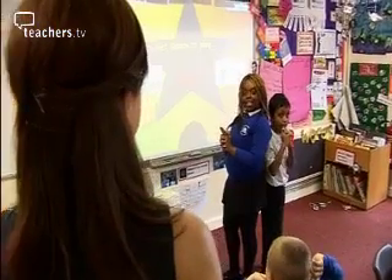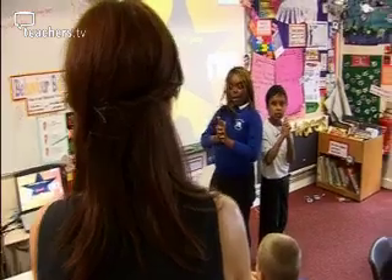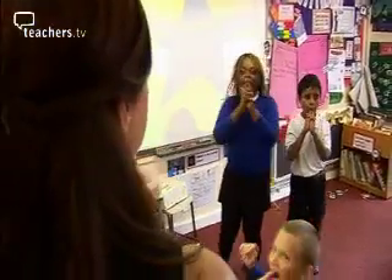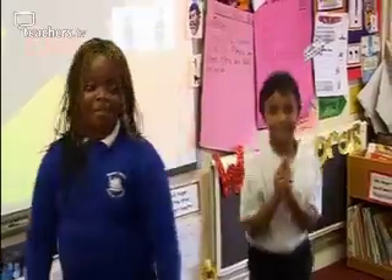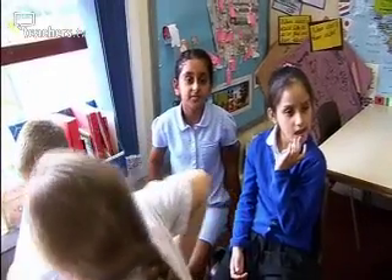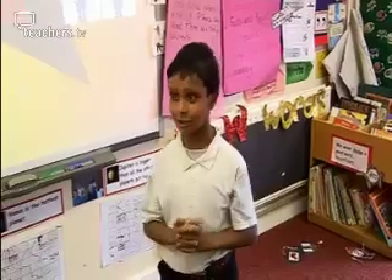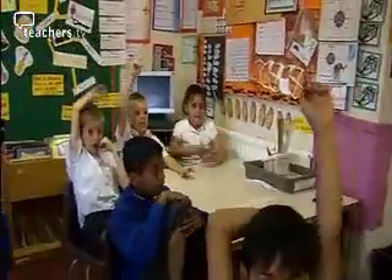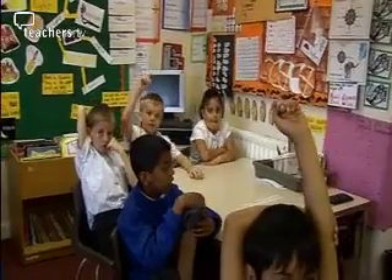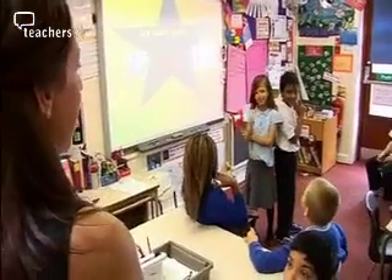Ready? First double is... Thirteen. Sixteen. No one makes a guess. Double thirty. Well done, Hamza. How did you work it out? I doubled two tens and I doubled two threes. Brilliant — so you partitioned it. Fantastic. Who else did that? Put your hands up if you did that as well.